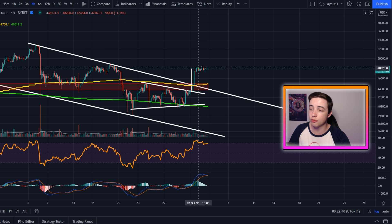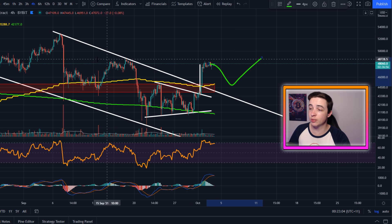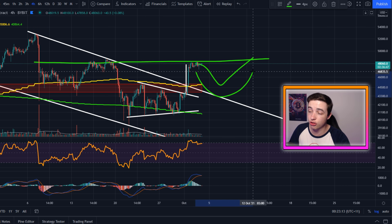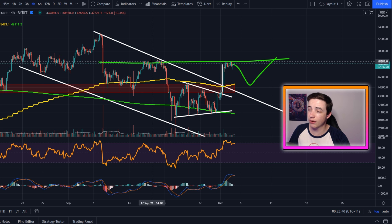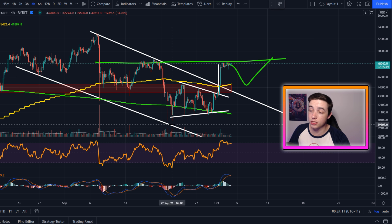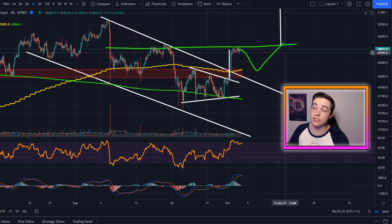I mentioned two videos ago that even if we get a rejection from this golden pocket and come back down for perhaps a retest towards $45,000, we could actually be forming a giant inverse head and shoulders pattern. We've already seen the left shoulder and the head, and right now we're potentially waiting on forming the right shoulder. This pattern is definitely not confirmed — it's just something to watch for. If we do form the right shoulder and break above the neckline, which is coming in at around $49,000, the technical price target measured from the candle bodies would be above $56,000, and from the candle wicks around $57,300 — roughly a 15 to 17% gain from current levels.